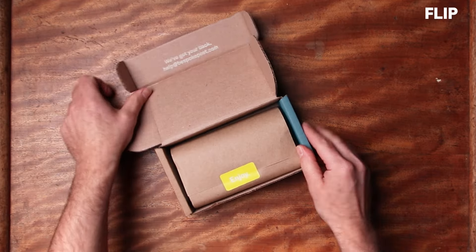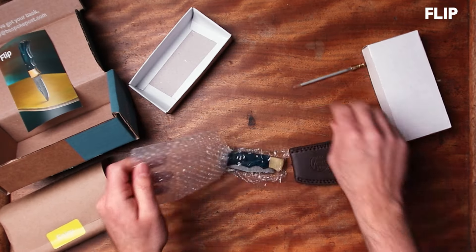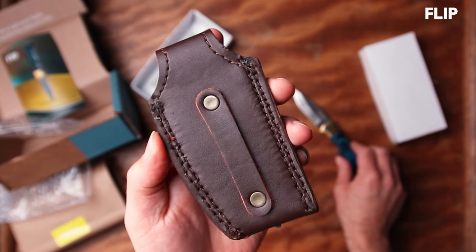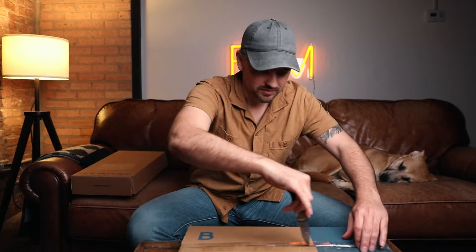I've got three boxes here. The first one is the flip box. Inside, this cool flip knife. It's beautiful. Made from Damascus steel. It also has a leather pouch with a belt loop. And it has a honing stick. I'm going to use it to open the next box.